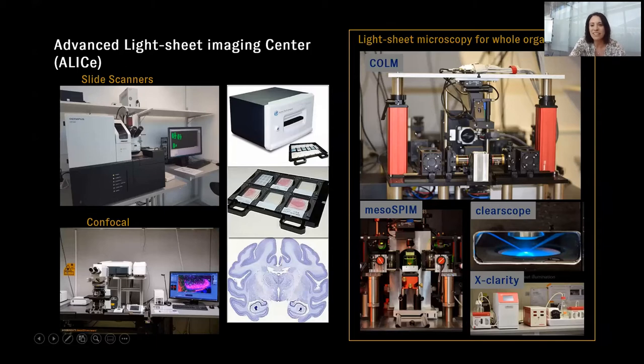We have three light sheet systems optimized for large samples such as rodent brains, or with the ClearScope, even thick tissue slides. We also have X-Clarity as a conventional way to clear tissue.